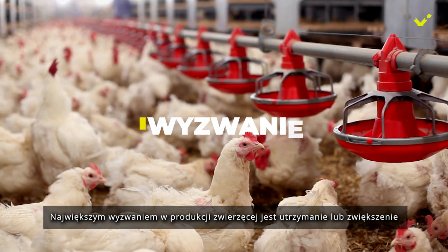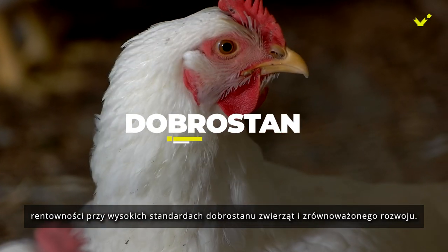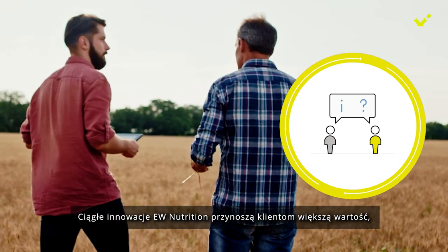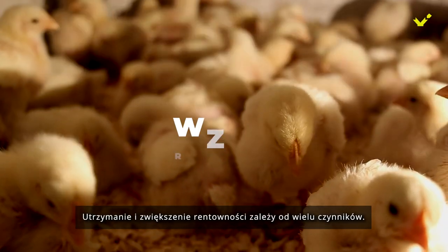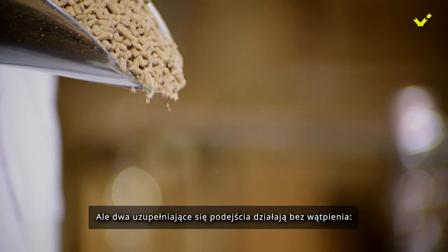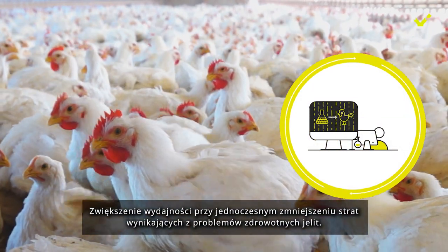The biggest challenge in animal production is maintaining or increasing profitability with high animal welfare and sustainability standards. EW Nutrition's continuous innovation brings more value to customers, supporting them individually through their journey. Maintaining and increasing profitability depends on many factors, but two complementary approaches work without fail: increasing performance while reducing losses from gut health issues.